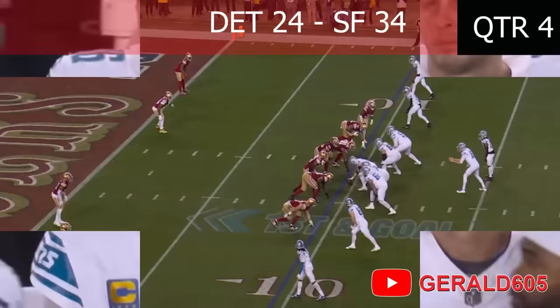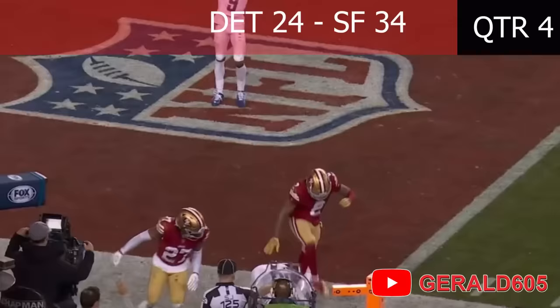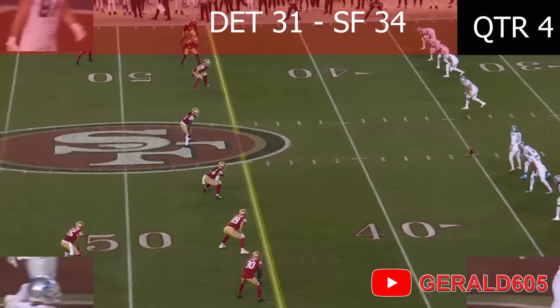Now bobbing his head, get a silent count, snap it. Goff throws out left — it's caught — and taking it to the goal line is Anthony Firkser. Jared Goff out of the shotgun, looks left, pumps, now throws back in the end zone — caught! For a touchdown by Jamison Williams — and it's on to Vegas.